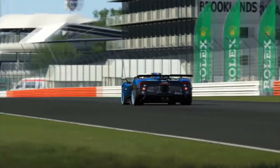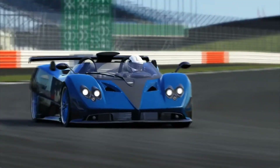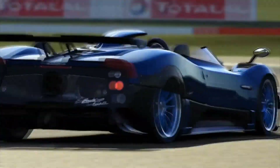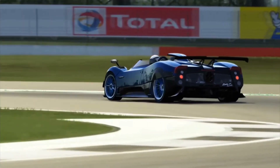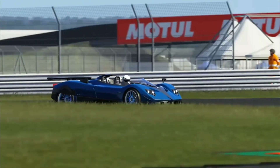The Zonda HP Barchetta has a sleek, aerodynamic design made from carbon fiber and titanium. Its engine is a Mercedes-AMG V12 that produces 789 horsepower, allowing it to reach a top speed of 221 mph.